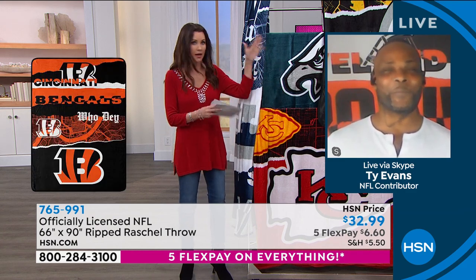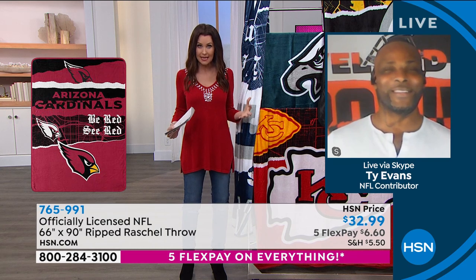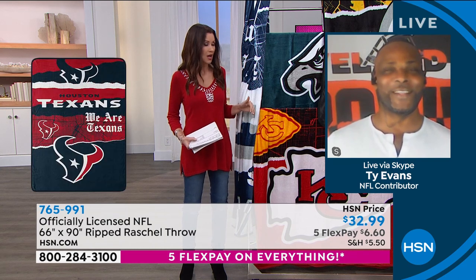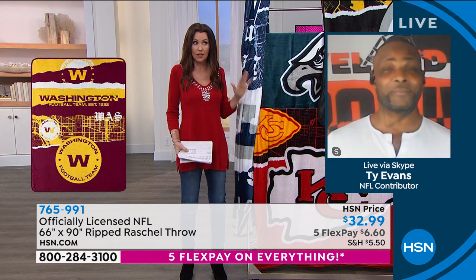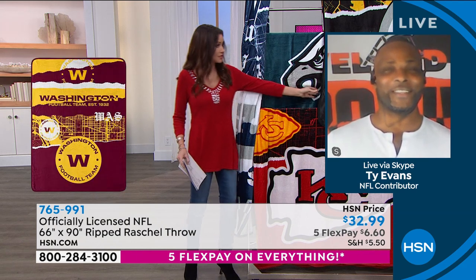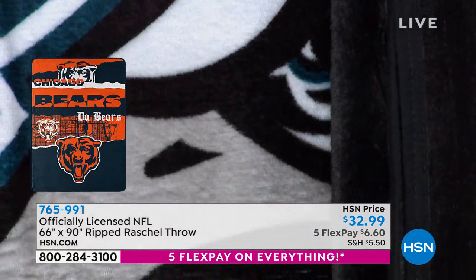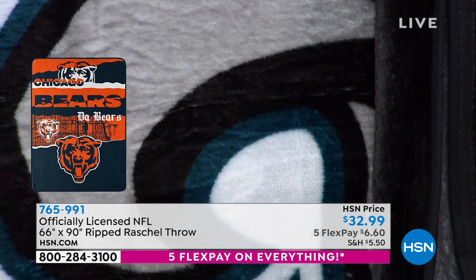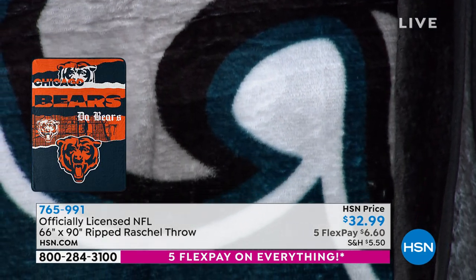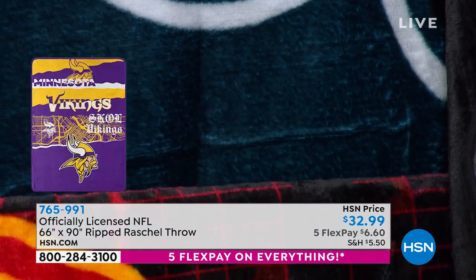Usually we have them on a queen bed and it shows how big they are and how roomy. A lot of people use these as a comforter, like that extra blanket on their big beds as well. They're so soft. They're so versatile — it's 66 by 90 inches. This is our largest throw of the season. As a matter of fact, this is the throw of the season.